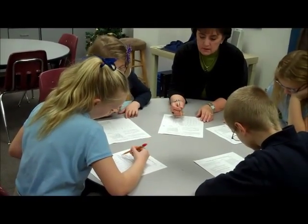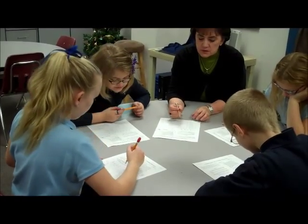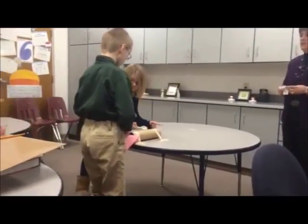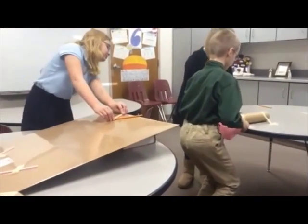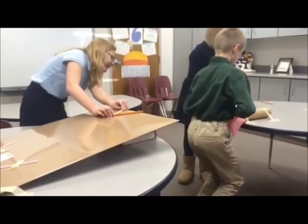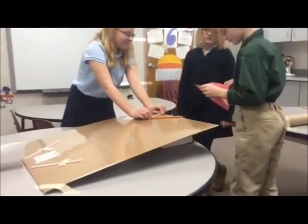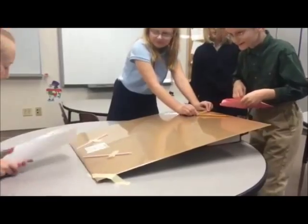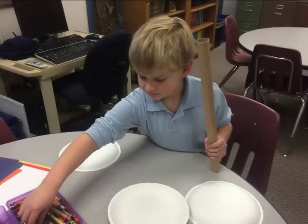The advanced students who need additional challenging enrichment activities meet in the resource room for 30 minutes once a week. Those students work with a variety of materials and complete various activities and learning units that develop their skills in the areas of reading, math, research, logical thinking, problem solving, and creativity.